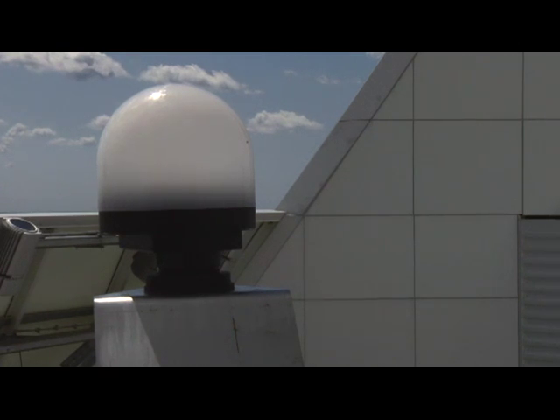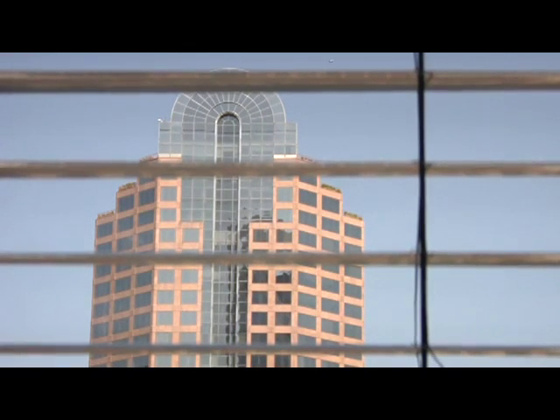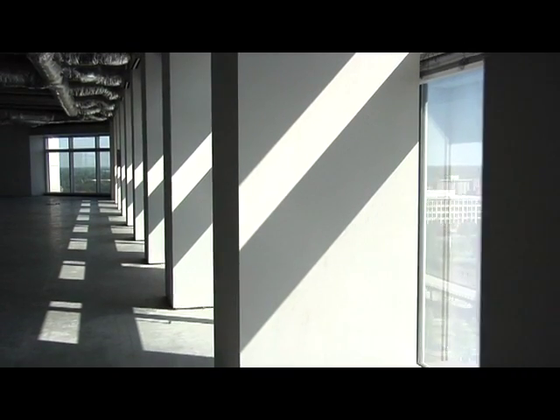The daylight harvesting blinds are a significant contributor to the energy efficiency of the building. A computer program enables us to know we're in Charlotte, North Carolina, and understands where the sun rises and sets. These blinds have basically five different degrees of rotation, and the computer, knowing where the sun is, directs the maximum amount of sunlight into the space. The finished floor would have dimmable light fixtures that dim as more light enters. The resulting effect across the entire building is about five million kilowatt hours of energy saved every year.